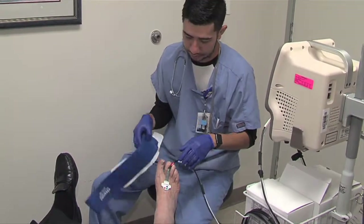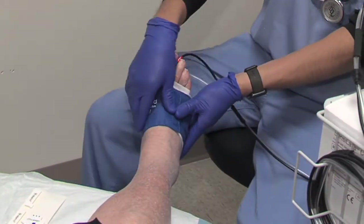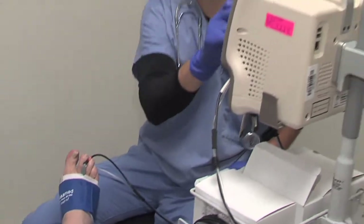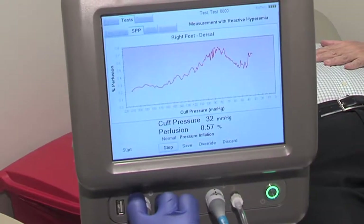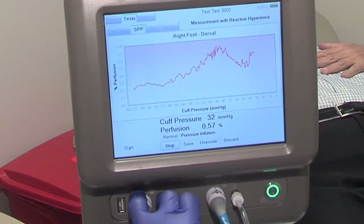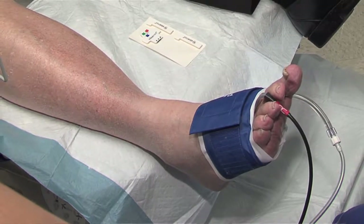Proper care of wounds involves checking for blood flow to the area and relieving pressure. The most important thing is that we have the right amount of circulation. Once we know that the patient has good blood flow to the foot and that the ulcer isn't infected, we have to make sure there's no pressure on the wounds. We want to keep the wound in a moist wound environment and keep it covered. The old adage of leaving it open to air is not the way to treat diabetic wounds.